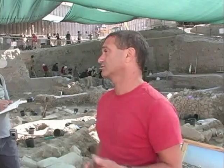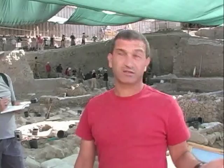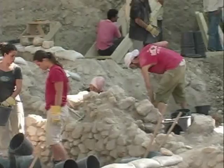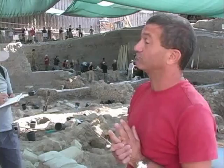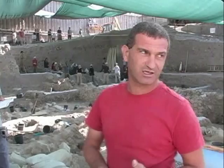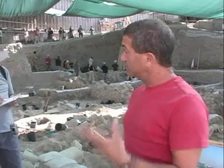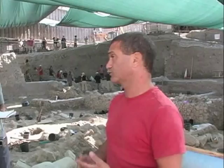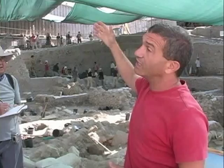Later it was inhabited again close to the end of the Second Temple period, and then we can see the destruction here — the destruction of the Second Temple period by the Romans, 70 AD. Later it was again abandoned, as the Romans, according to historical records, didn't let anyone build and stay in Jerusalem. In the Byzantine period — the 4th, 5th, 6th, and beginning of the 7th century AD — there was very intense building activity. After that, the early Muslims came to Jerusalem and we can see their construction all the way to the 9th and 10th century AD.